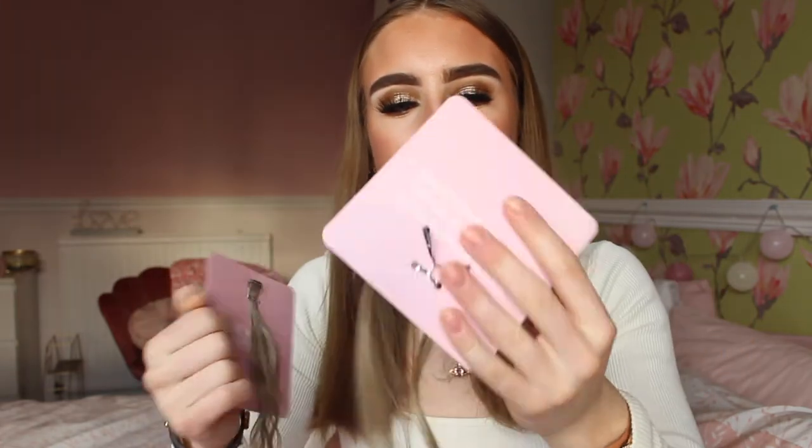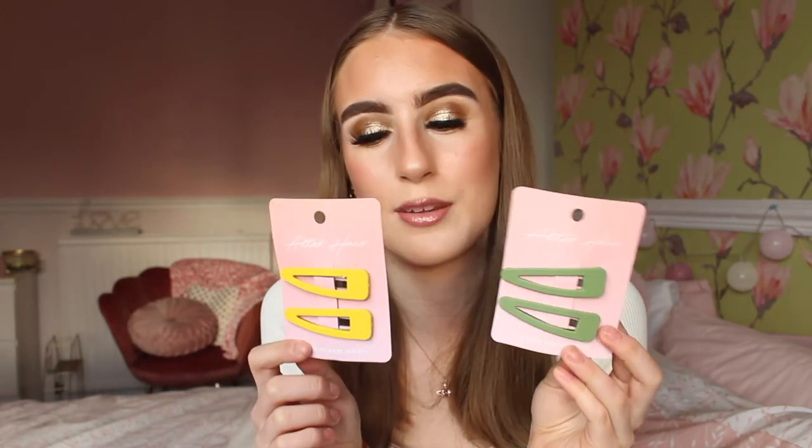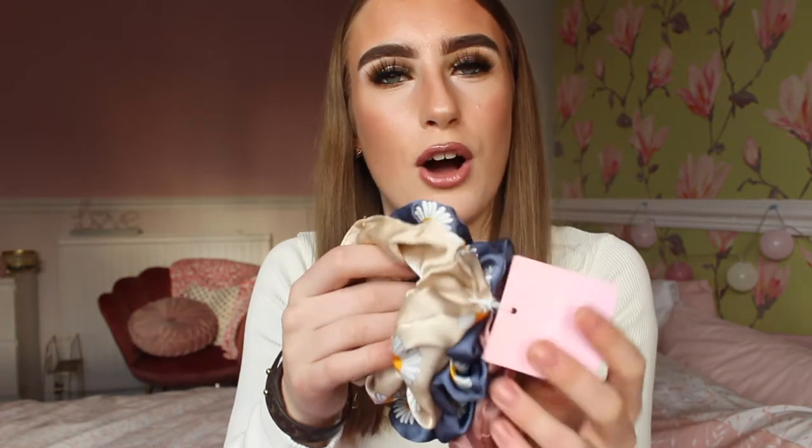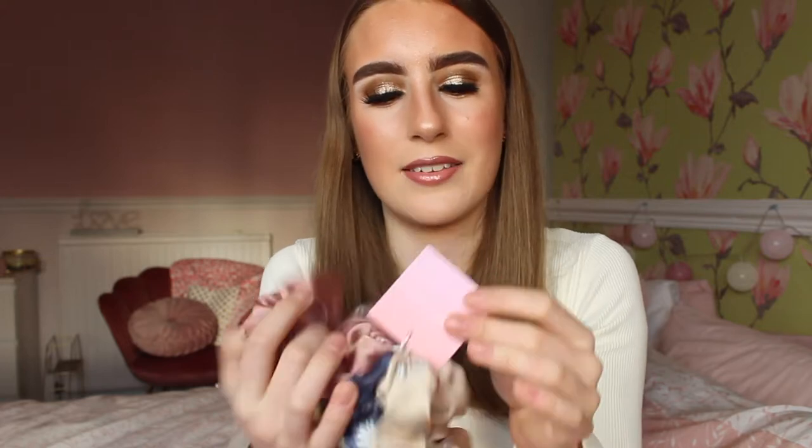They've also sent some really cute hair items to match your hair color, which can also wrap around extensions when you have them up in a ponytail. They sent me two sets of clips - a lovely green and a yellow - which are so cute. I've been putting them in my hair on a day-to-day basis. They also sent some really cute daisy scrunchies - I love my scrunchies! I wear them for work to keep my hair up, and they sent a three pack in champagne, navy blue, and rosy pink.